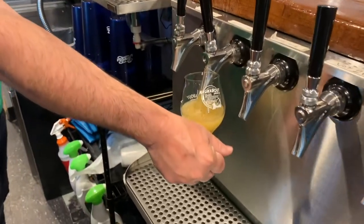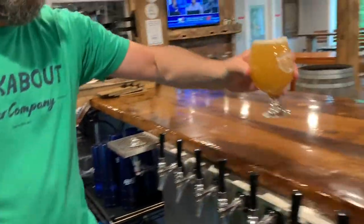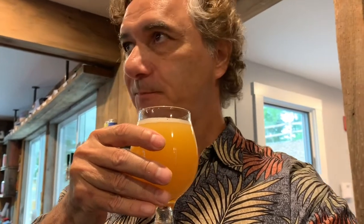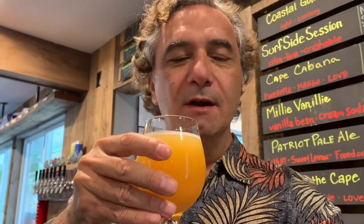That pour is beautiful — look at that. Nice taste, as good as it looks. The glass is 10 ounce — we do a half pour and we do a 10 ounce pour. Very refreshing, isn't it? We've got a couple of customers who just walked in, we're early in the afternoon here. This is very nice, very enjoyable.